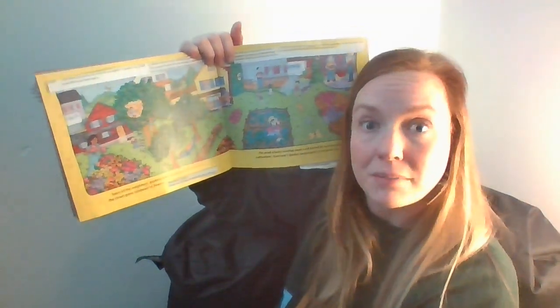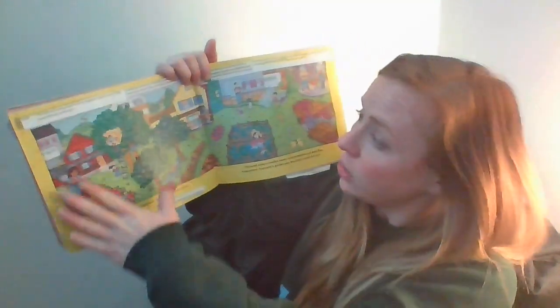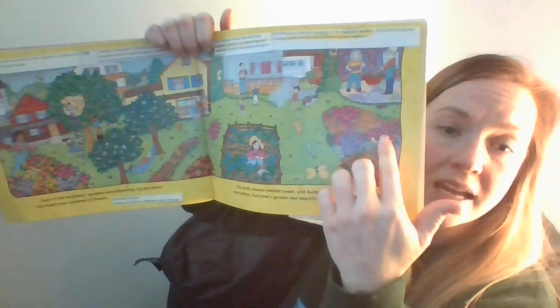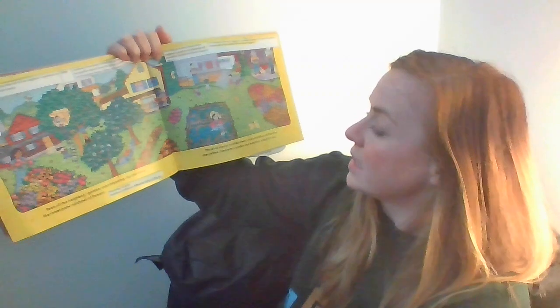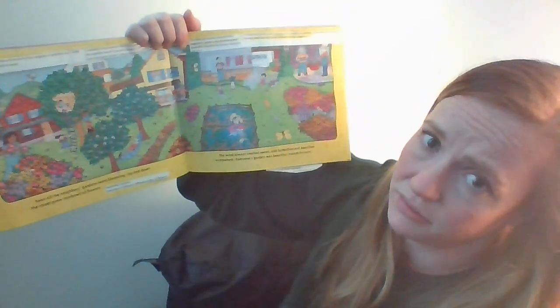Soon all the neighbors' gardens were blooming. Remember, blooming means to grow. Up and down the street grew rainbows of flowers. Look at all these varieties of flowers — wow, look at all the colors! Even on the trees they're blooming or growing. The wind always smelled sweet and butterflies and bees flew everywhere. Look, here's the bee. Here's the butterfly. Everyone's garden was beautiful except for ours.